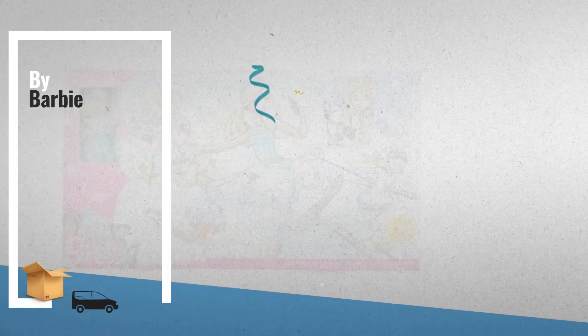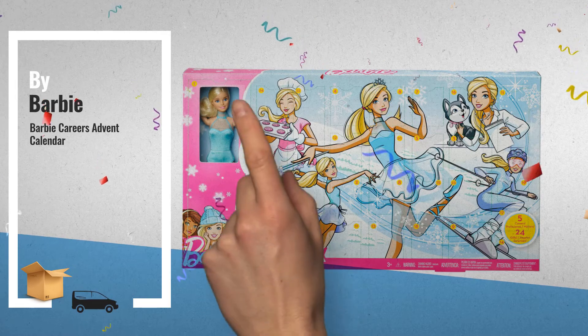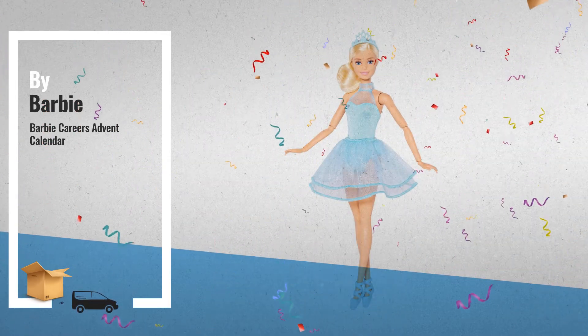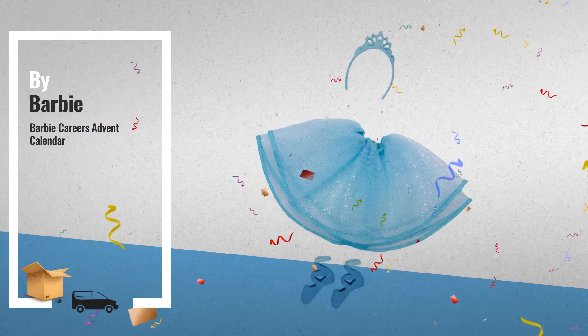Number 6: This Barbie Doll Advent Calendar will inspire all year long, with 24 days of gifts — with Barbie Doll on Day 1, followed by 23 career-themed clothing items and accessories, by Barbie.